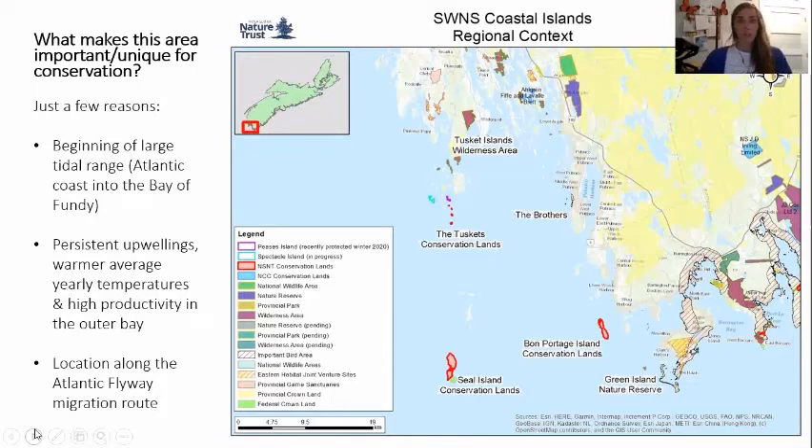More recently, we've been focusing on islands in the southwestern portion of the province. We started working here around 2012. This area is really where the Bay of Fundy with its dramatic tidal range meets the open Atlantic Ocean. This creates unique conditions like persistent upwellings, warmer average yearly temperatures, and really high productivity in the outer bay — a driver for what makes this area important to many nesting seabirds, with those rich feeding grounds nearby. It's also a strategic location along the Atlantic Flyway migration route, where birds can rest and replenish before or after crossing the Gulf of Maine.